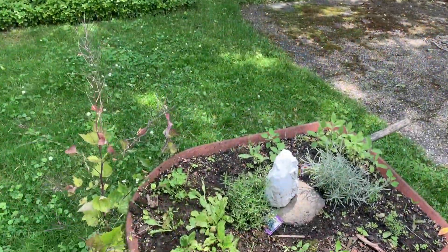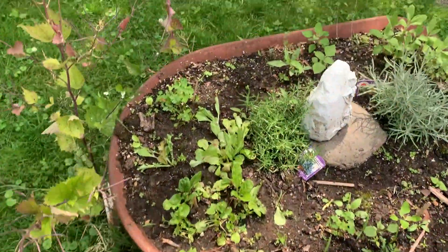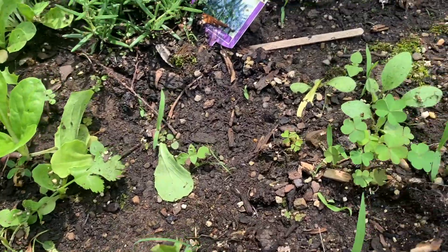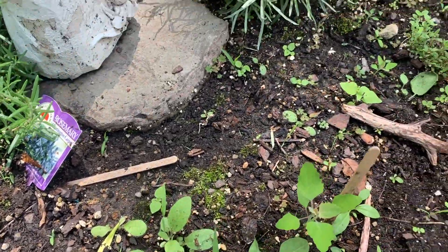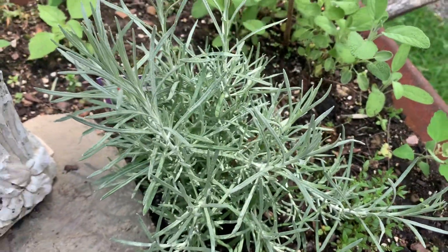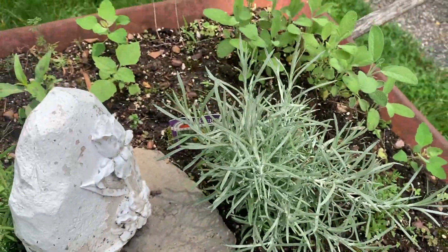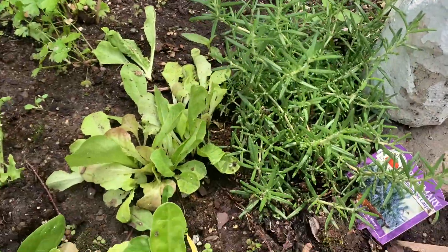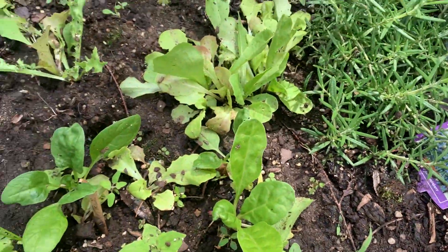I also wanted to share this section of our garden - an old reel barrel that we turned into a planter for herbs. This is in a shadier spot in the garden so these are not growing as strongly as I would like, but it's really pretty. Perhaps I'll add some flowers or something that might like living in the shade a bit better.